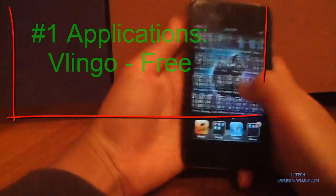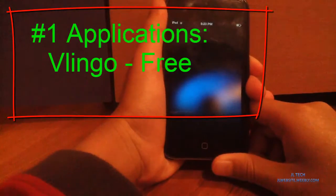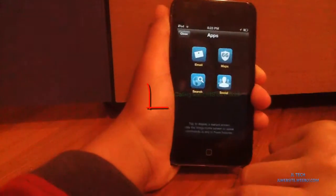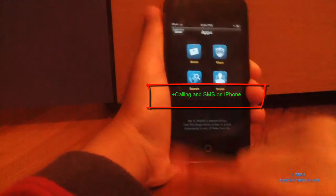First up is Lingo. This is a voice controlled application. I don't have the full functionalities because I'm on iPod, but as you can see on the iPod, you can email, maps, search, and social update.